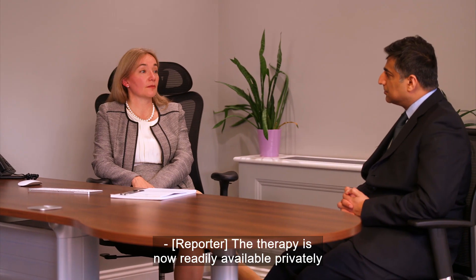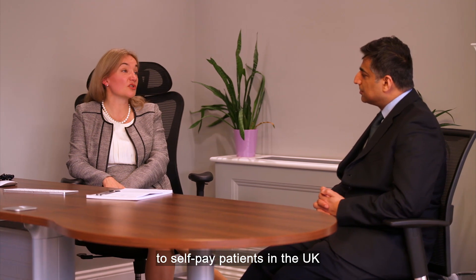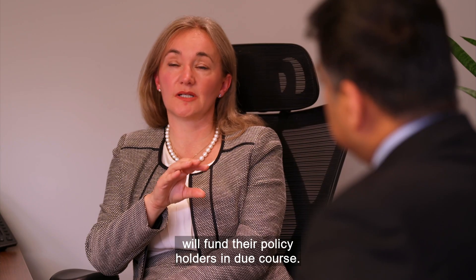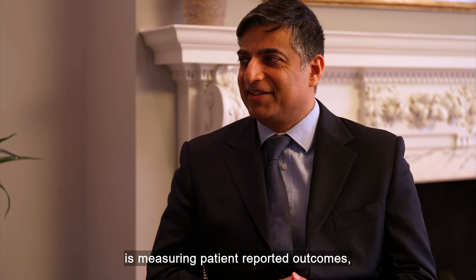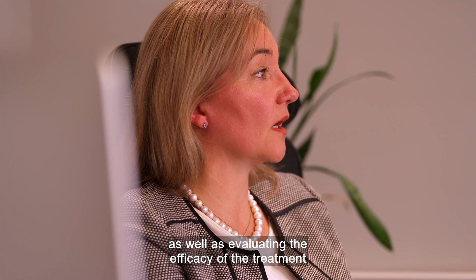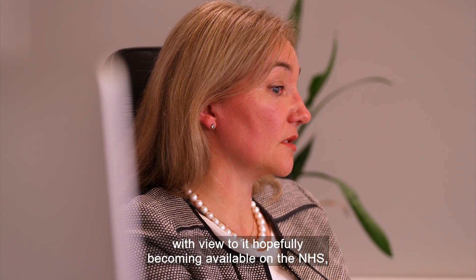The therapy is now readily available privately to self-pay patients in the UK, with the hope that medical insurers will fund their policyholders in due course. The trial, part of a much larger study, is measuring patient-reported outcomes as well as evaluating the efficacy of the treatment, with a view to it hopefully becoming available on the NHS.